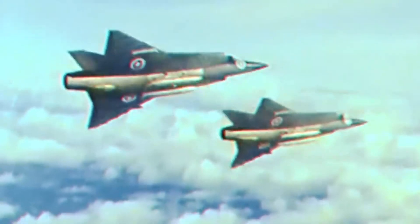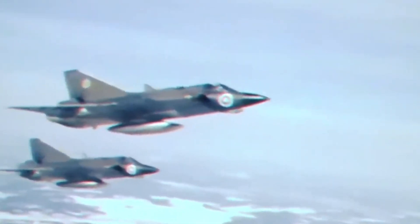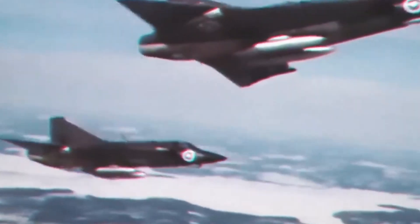In a heart-pounding moment, test pilots grappled with an unmanageable stall at high alpha, and in their struggle, discovered a game-changing solution. Swiftly countering the angle of attack, they transformed the aircraft into a spontaneous airbrake, halting its velocity. Suddenly, the Saab 35 soared into the annals of aviation history as an undeniable icon.